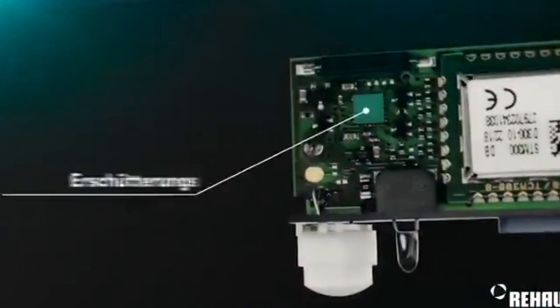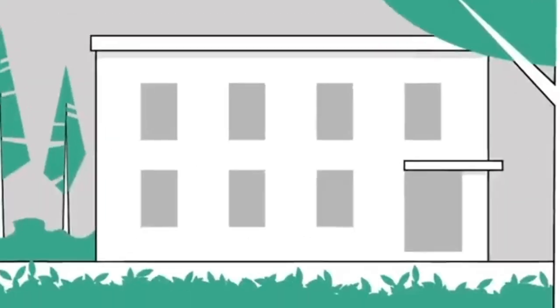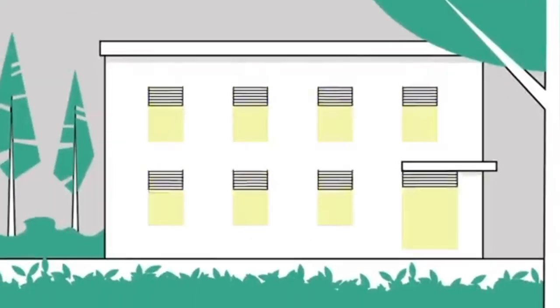In case of an intrusion attempt, the system disrupts the intruder's plans with both light and sound alarms — first flashing alarming red lights, followed by a siren. This alarm system is compact and easy to install directly on window and door frames, and the high-quality sensors are suitable for sliding windows as well.